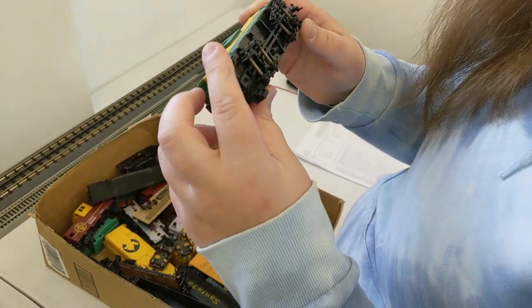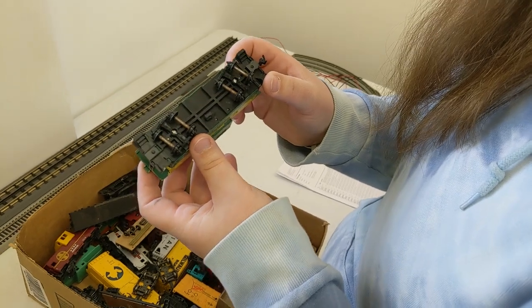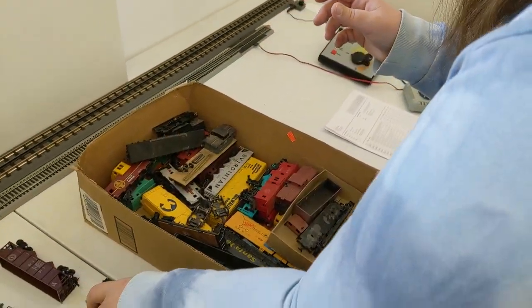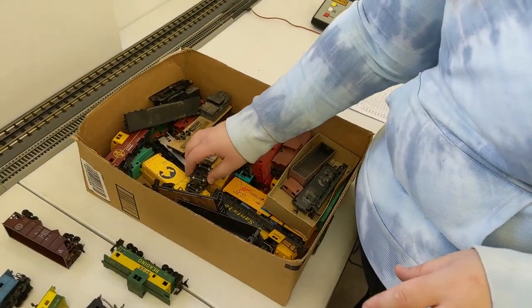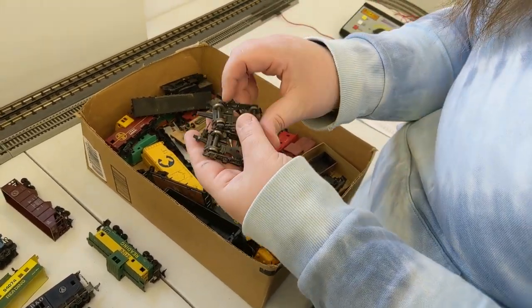I don't know what that one is — oh, now it's the other coupler style. Yeah, that's an Athearn too. This box was a score, that's for sure. Got some really dirty things here — when people bring in stuff like this we just figure it's all going to be beat up.